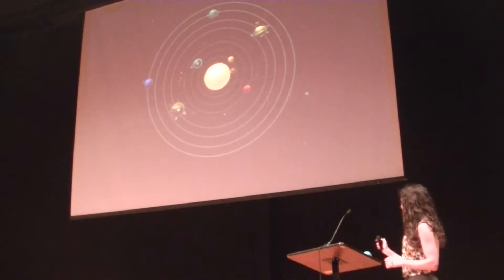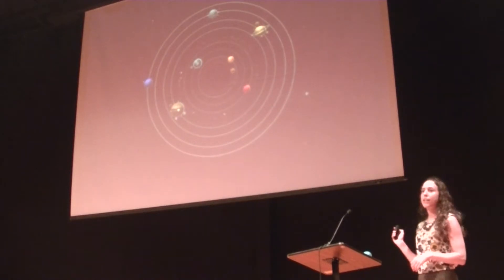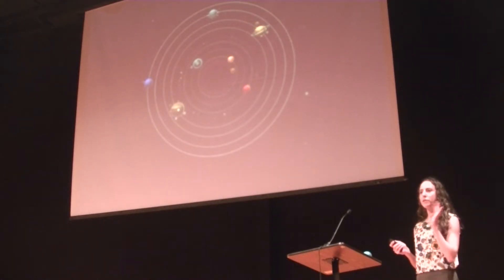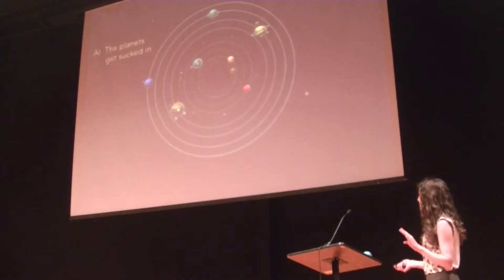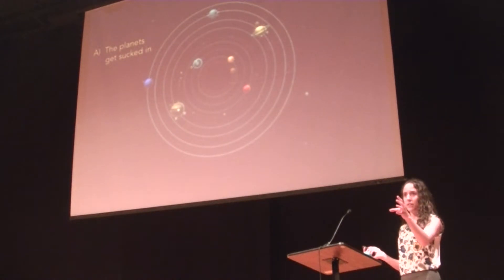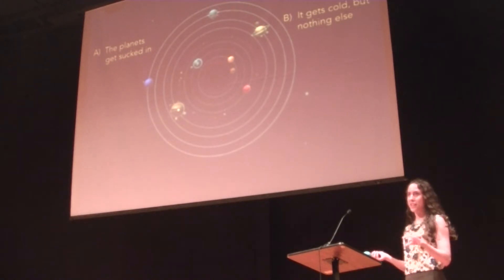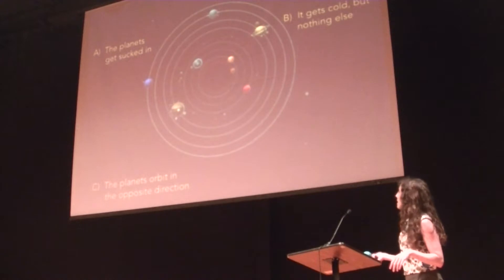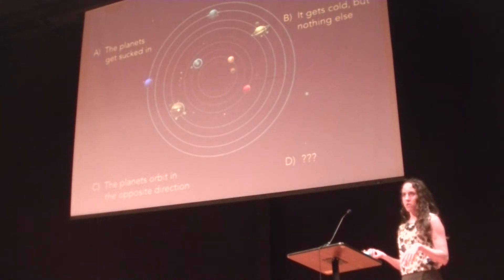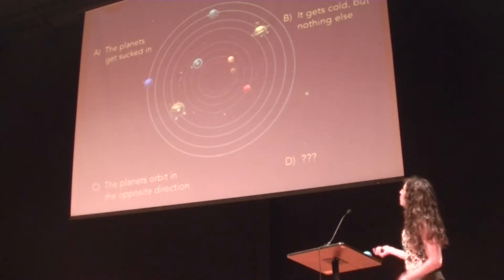So I have a quick quiz question. I'm going to snap my fingers and turn our sun into a black hole instantaneously, but keep the mass the same. What would happen to the planets? The options are: A — the planets get sucked in, we are doomed; B — it gets really cold but other than that kind of stays the same; C — the planets orbit in the opposite direction; or D — I don't know. Sometimes this question feels like a trap.